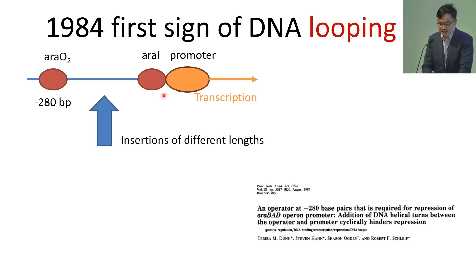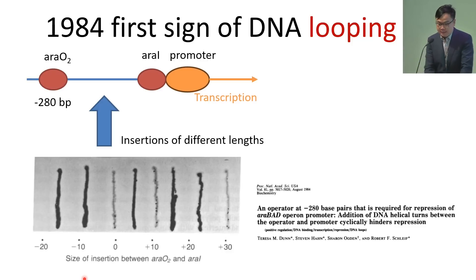The researchers did a very interesting experiment. They asked: what if we just insert even more DNA between the operator and the gene, bringing them even further? In this figure, a light color stripe means the gene is repressed by the operator, and a darker color stripe means the gene is now expressing and the repression is gone. With zero insertion — maintaining the normal 280 base pair distance — there's repression from this operator to the gene. If you insert five base pairs, the repression is gone. If you insert 10 base pairs, however, the repression is restored and the gene is no longer expressed again.